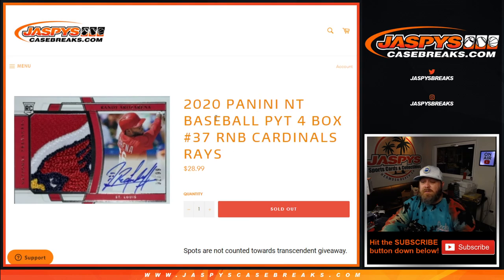That was the random number block randomizer for the St. Louis Cardinals and Tampa Bay Rays for the 2020 Panini National Treasures baseball four box pick your team break, number 37. Coming up next — I'm Sean, JaspysCaseBreaks.com, see you next time.